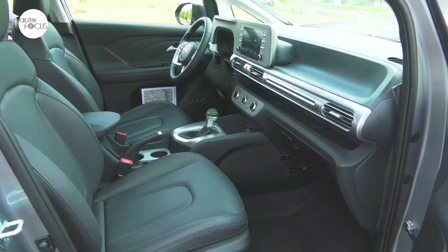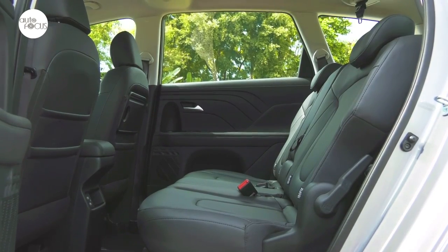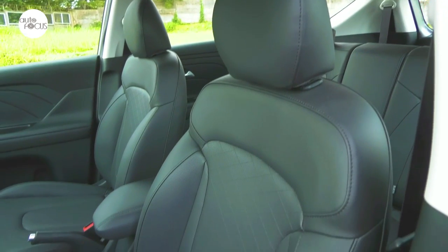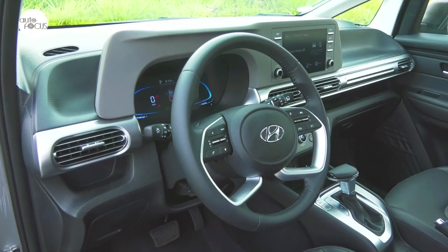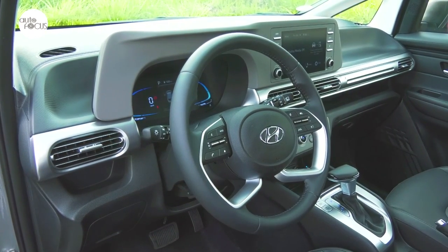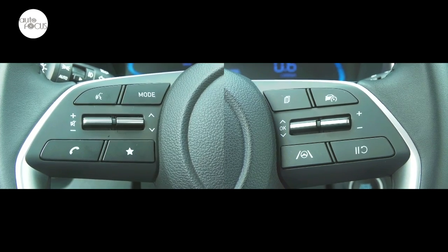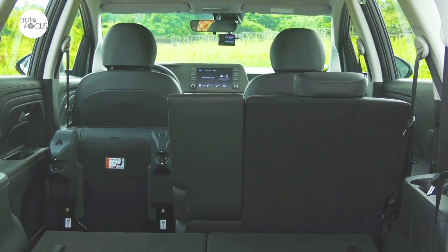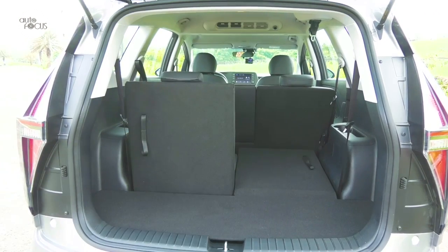Hyundai also claims the Stargazer has among the roomiest cabin in the segment, with best-in-class head, shoulder, and leg room. The Stargazer 1.5 GLS Premium cabin features leather-trimmed upholstery. Also wrapped in faux leather, the steering wheel tilts and telescopes to help the driver find their preferred driving position, and comes with buttons and switches to control audio as well as cruise control. The middle-row seat for three splits 60-40, double folds and slides, while the third-row seat for two splits 50-50.